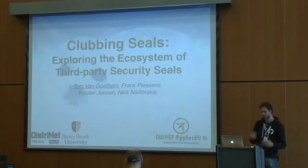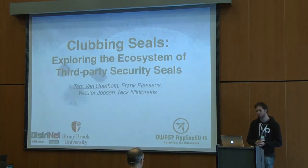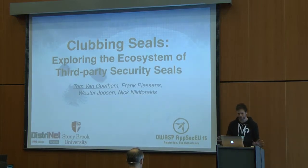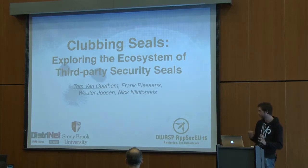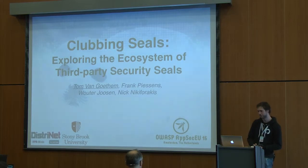Hi, I'm Tom, and today's presentation will be about clubbing seals. No need to worry, we won't harm actual animals, but I can't say the same about security seals.